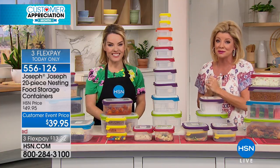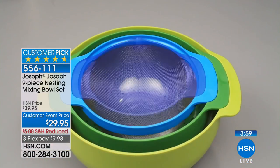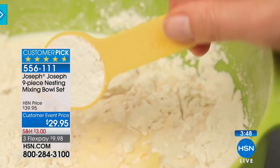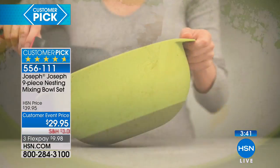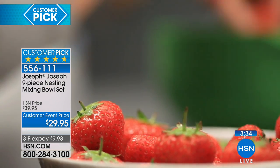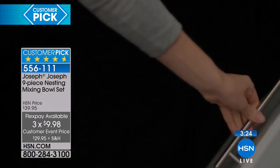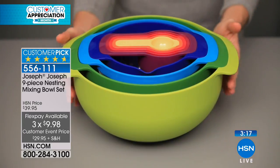We're staying with Joseph Joseph. Now we're going to move on to another customer pick favorite. Take a moment and read the tremendous reviews on HSN.com. This is your nine-piece nesting mixing bowl set in your choice of blue or bold. Bold is going to go with all the rainbow colors we just had a moment ago. All nine pieces, $29.95. You can look up this exact same nesting bowl set from Joseph Joseph online and it's $49.95 with no flex pay.